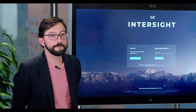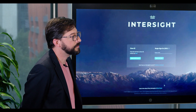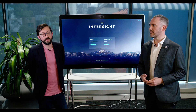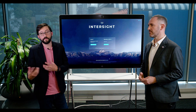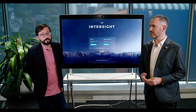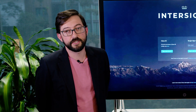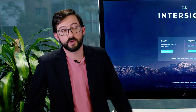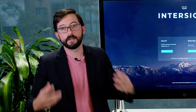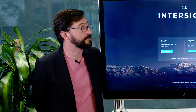How does Intersight compare with the way that customers used to manage their data centre? Customers in the past have had to manage their server fleet, whether it be hyper-converged or even a blade or rack fleet, basically on a box-by-box basis. Ten years ago, Cisco introduced UCS, which centralised management under what we call the fabric interconnects of the day. It's sort of an evolution of that — we've evolved from being on-prem to being a fully managed SaaS platform.